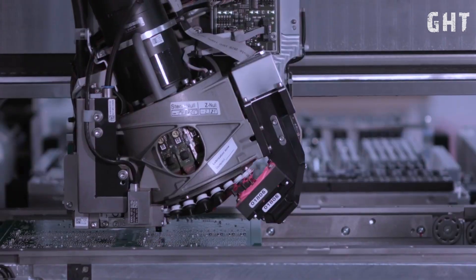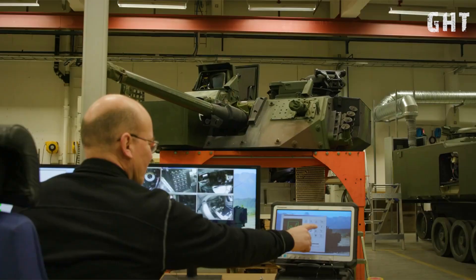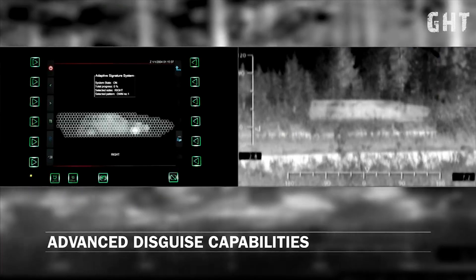The CV-90 Mark IV. This fifth generation combat vehicle represents the culmination of decades of Swedish military engineering excellence. Today, we'll examine its lethal capabilities, focusing on its main gun, anti-tank guided missiles, fire control system, and protective features.